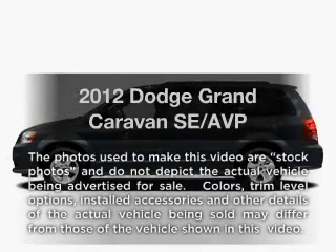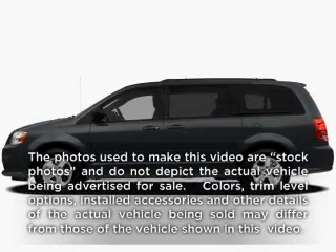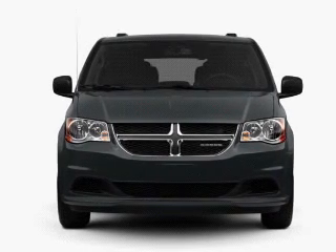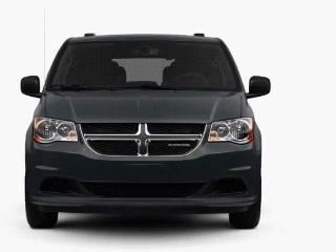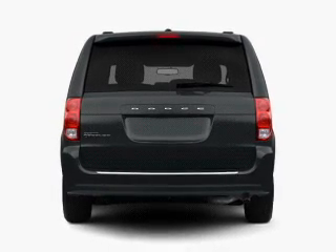Get noticed in this 2012 Dodge Grand Caravan. This is the set of wheels you've been looking for, with a solid 6-cylinder engine that responds smoothly to its automatic transmission. Stand out from the crowd with premium wheels.